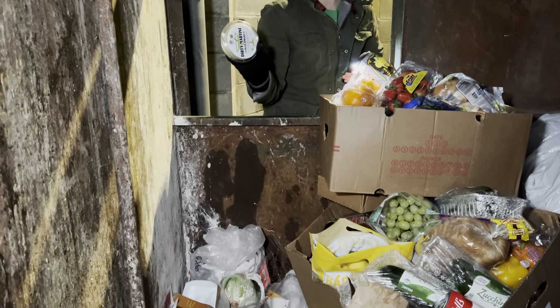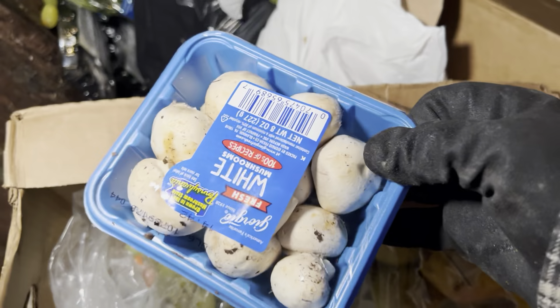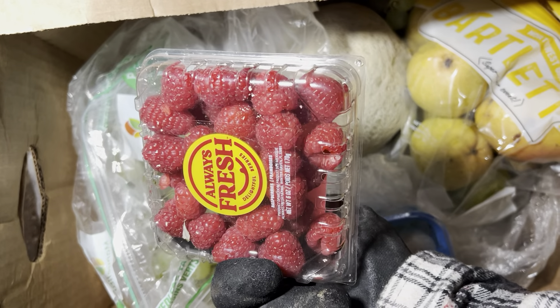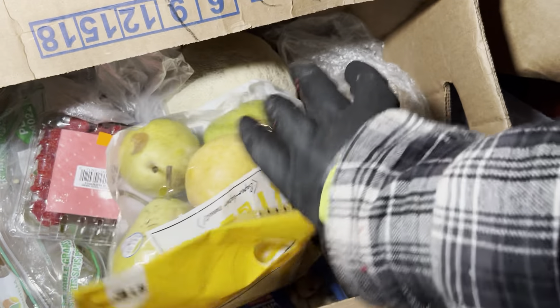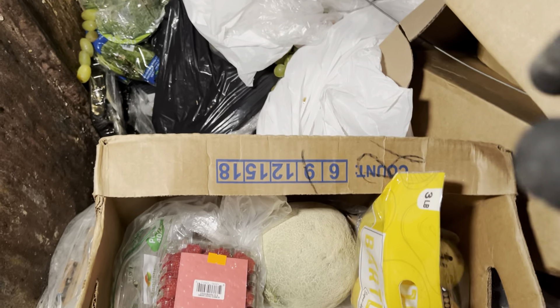Nice, more olive spread! I just found a whole other box — look at this: some white mushrooms, some grapes, raspberries, a cantaloupe, some pears. I'm actually gonna leave this box for someone else. I like doing that — making up a box for other people.